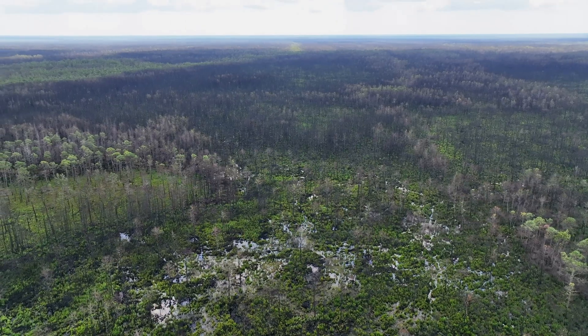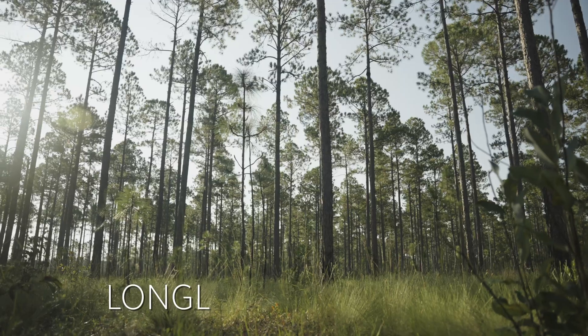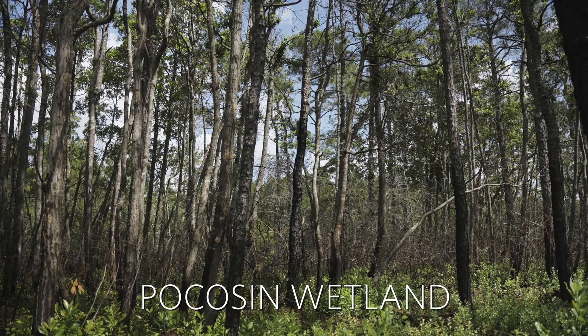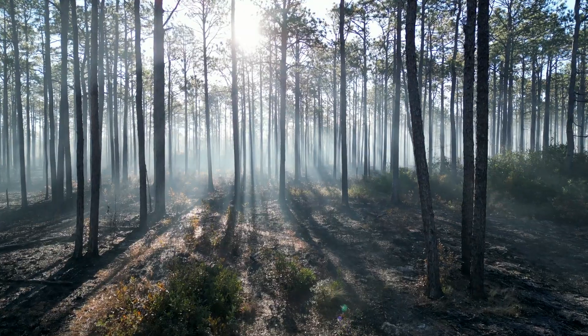The preserve is made up of two main plant community types: longleaf pine uplands and pocosins, which is a type of wetland. Both of these plant communities are fire adapted.